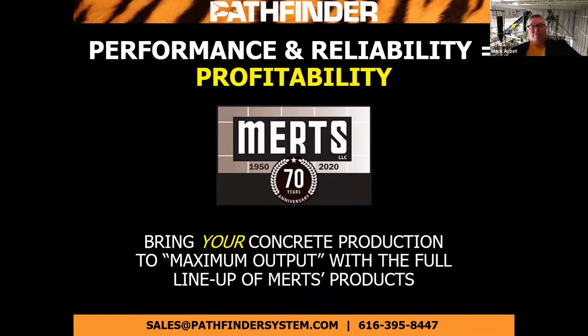Performance reliability — that's what we're about. Bring your concrete production to maximum output with a full lineup of Mertz products.